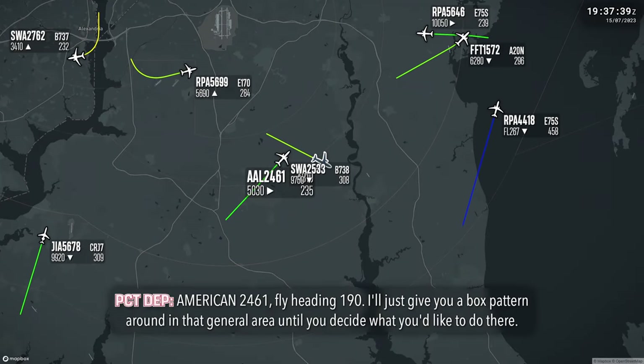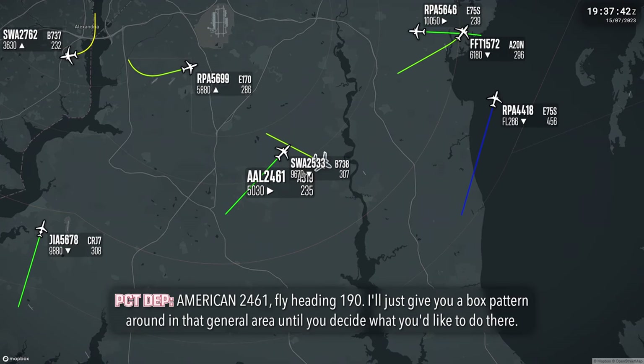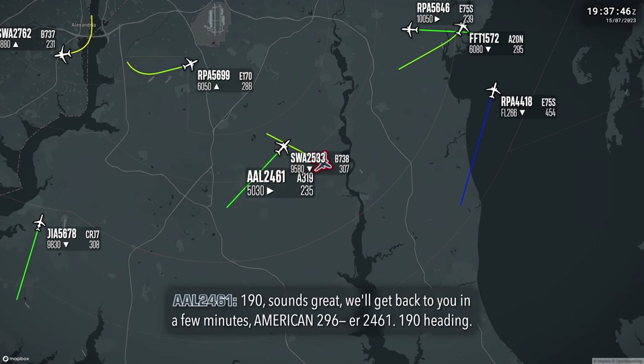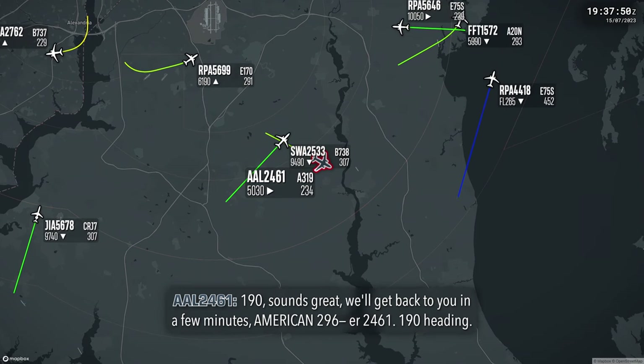American 2461, fly heading 190. I'll just give you a box pattern around in that general area until you decide what you'd like to do. Heading 190, sounds great. We'll get back to you in a few minutes. American 2461. 190 heading. No problem.